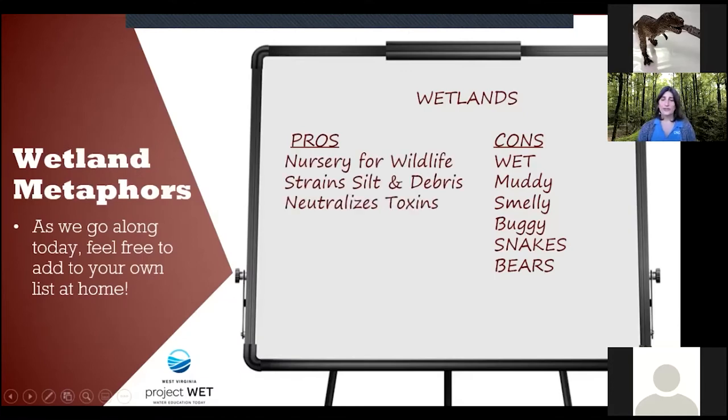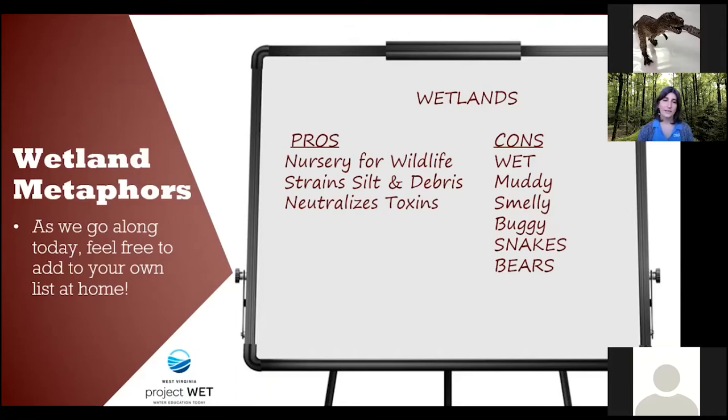So now if we look at our pros and cons list, we already have three new things to add: wetlands are a nursery for wildlife, they strain silt and debris, and they can neutralize toxins. Feel free to add to this pro list as we go along.